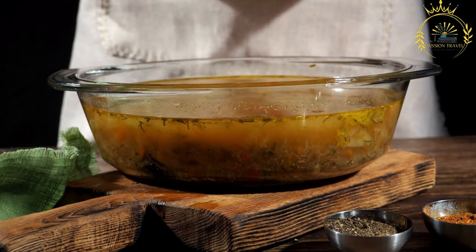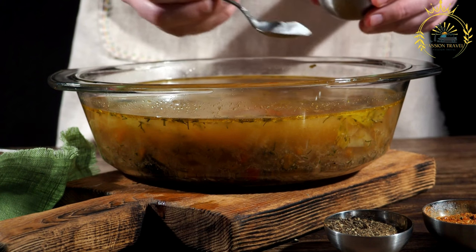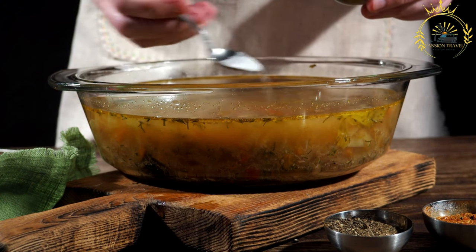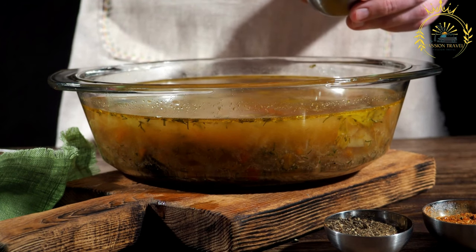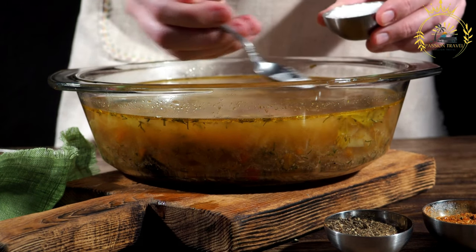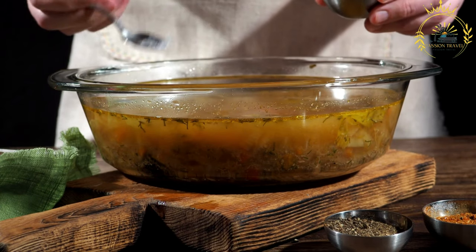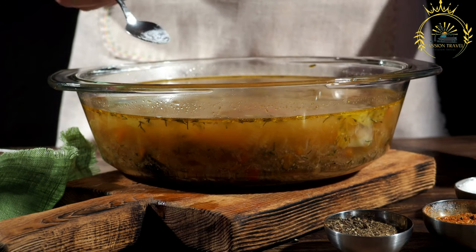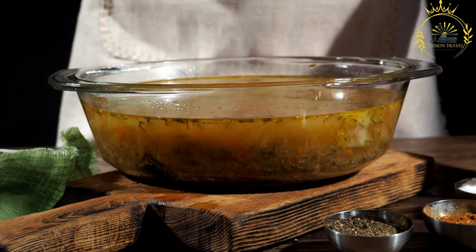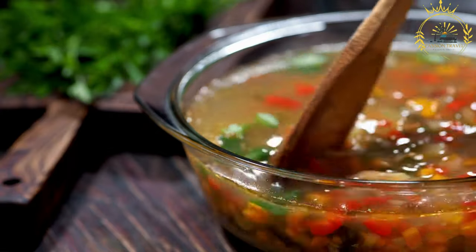Various vegetables are added to the broth to enhance the flavor and nutrition of the soup. Common vegetables used in Caldo de Peix include onions, tomatoes, bell peppers, carrots, and sometimes potatoes or cassava. The soup is seasoned with a combination of aromatic herbs and spices such as bay leaves, thyme, parsley, and black pepper, which impart a fragrant and savory taste.